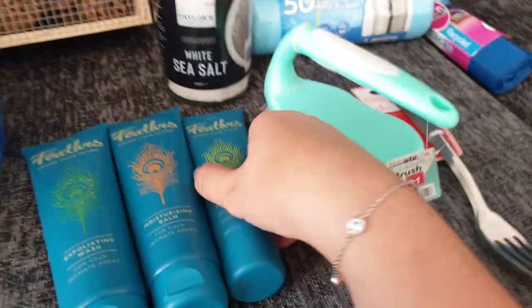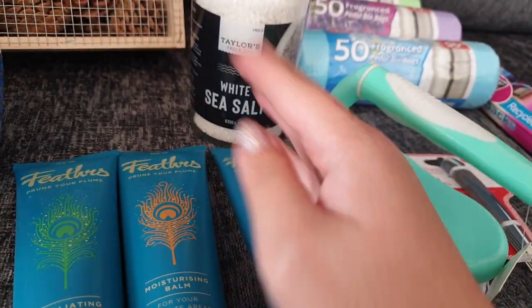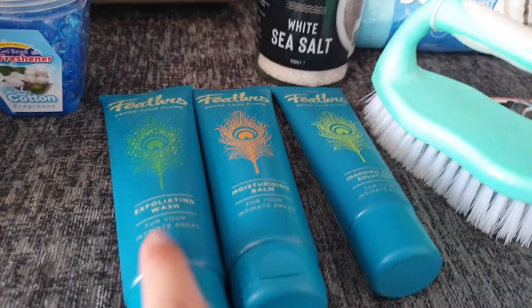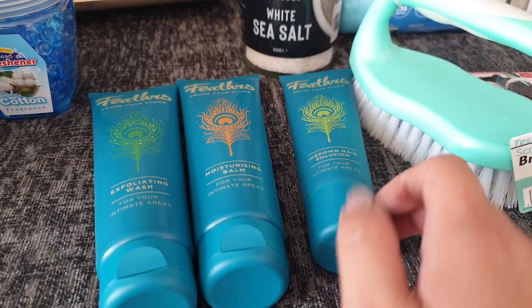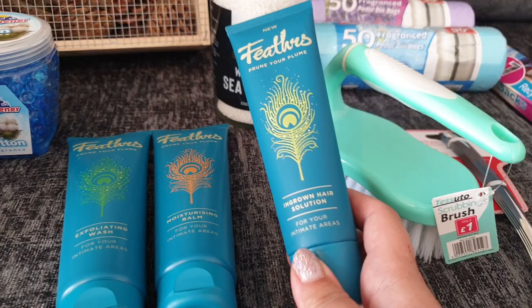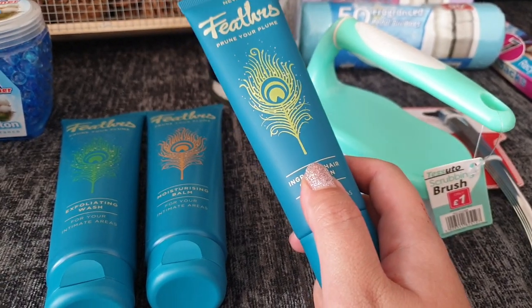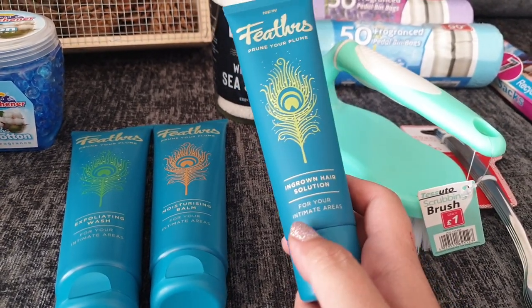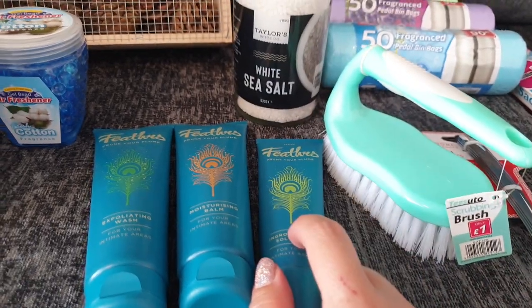Then I picked up some of this really fun range called Prune Your Plume. I do get waxed and I suffer from ingrown hairs, so I got the exfoliating wash, the moisturising balm and the ingrown hair solution — all £1.00 each. I normally buy an ingrown hair solution, something like Dr. Inglow, which costs a lot on Amazon, so if this is any good it's going to save me money. I thought I'd give it a go.